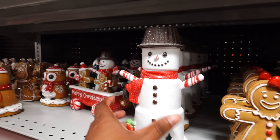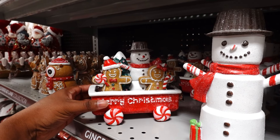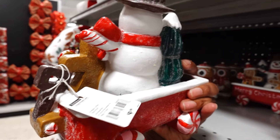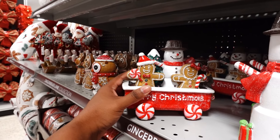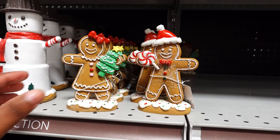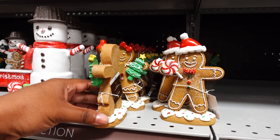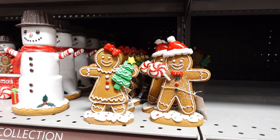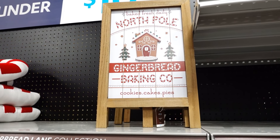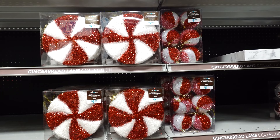This snowman is $7.99. Here is a Merry Christmas piece — this is really cute — it's $9.99. Here are the gingerbread people, a gingerbread girl and boy, for $5.99. I like this 'Baked Fresh Daily North Pole Gingerbread Baking Company' piece, and it's $7.99.